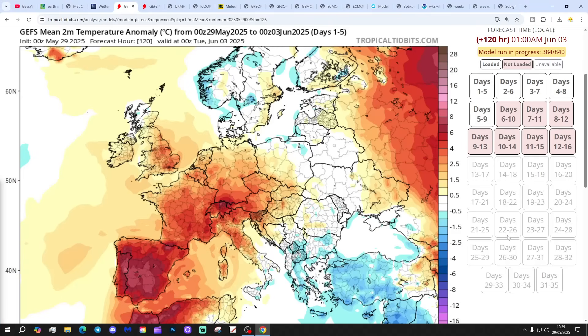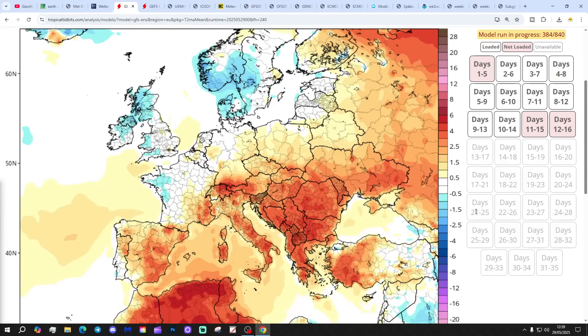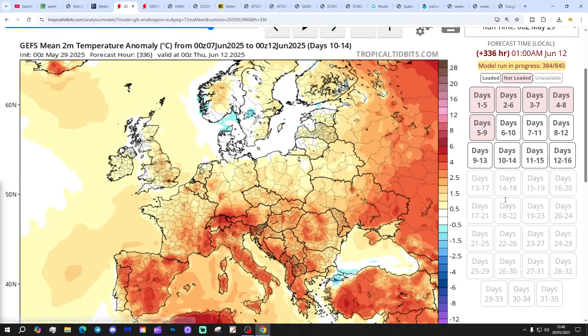Temperature anomalies for the next five days up to the 3rd of June: above average, particularly so for England and Wales. The six to ten day period looks like that — cooling down actually in the north and the west, near normal elsewhere. And the 10th to 14th day is just a little bit above average.